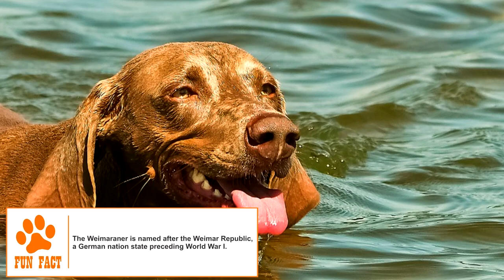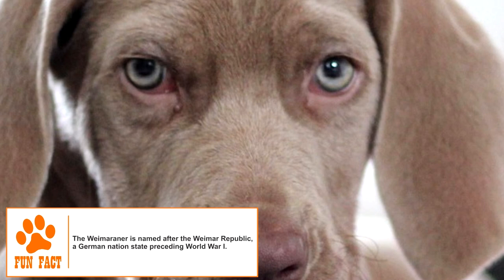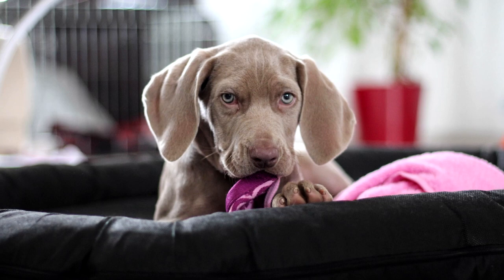Its coat is short and smooth and can occur in various shades of gray. The tail is docked to a length of six inches in many countries, including the U.S. A long-haired variety of the Weimaraner with a silky coat and undocked feathered tail is recognized by many kennel clubs, but not by the American Kennel Club.